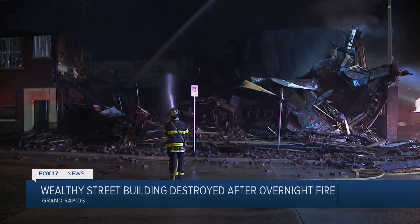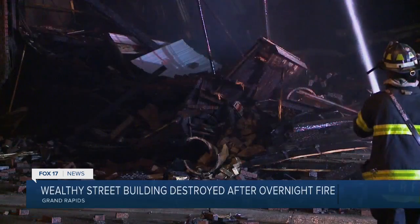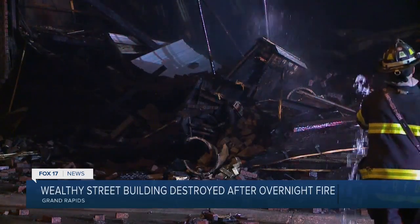The Grand Rapids Fire Department says they got a call at 1:27 AM about a fire at a business on Wealthy and Henry Streets.